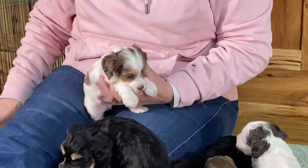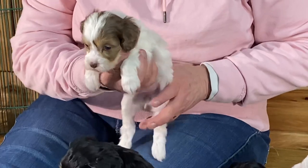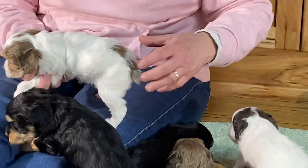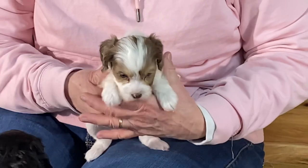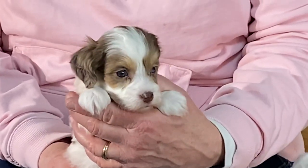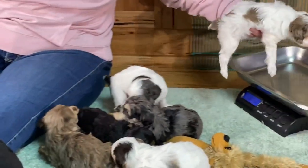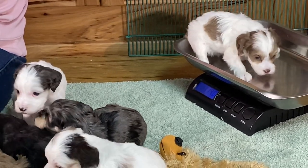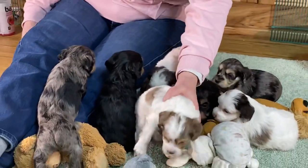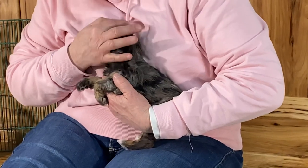This one is a chocolate party merle. Microchip 9039, this is a female — I do not feel male plumbing, so this is a girl. All these guys have really, really nice coats. They're super soft, really lush feeling. She weighs one pound, 13.8. Let's set you down. It's so traumatic for them.